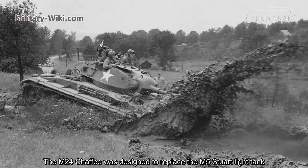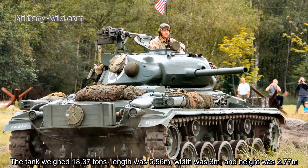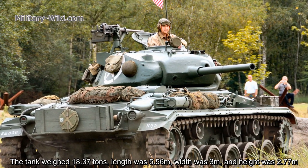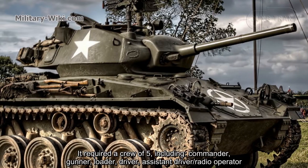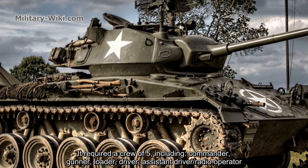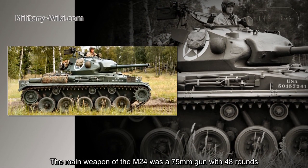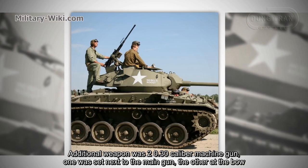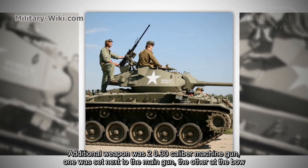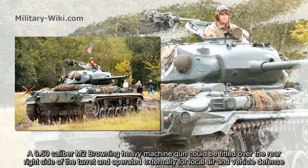The M-24 was designed to replace the M5 Stuart light tank. The tank weighed 18.37 tons, was 5.56 meters long, 3 meters wide, and 2.77 meters tall, requiring a crew of five: commander, gunner, loader, driver, and assistant driver or radio operator. The main weapon was a 75 millimeter gun with 48 rounds. Additional weapons included two 0.30 caliber machine guns — one next to the main gun, one at the bow — and a 0.50 caliber M2 Browning heavy machine gun fitted over the rear right side of the turret.